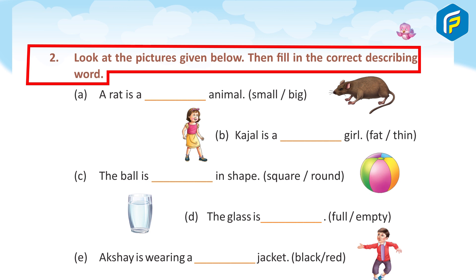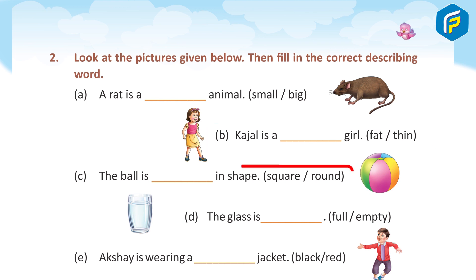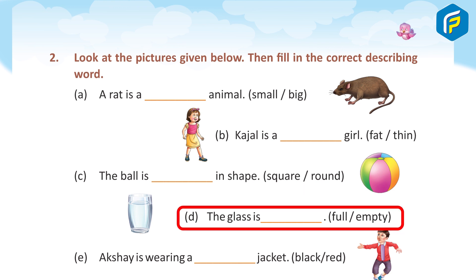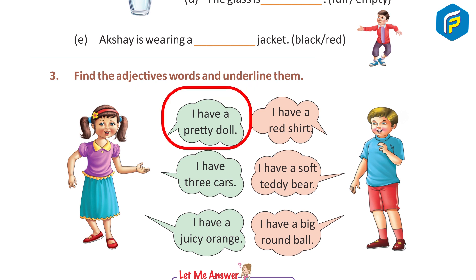A: A rat is a small animal. B: Kajal is a thin girl. C: The ball is round in shape. D: The glass is full. E: Akshay is wearing a red jacket. Three: find the adjective words and underline them. I have a pretty doll — answer: pretty.